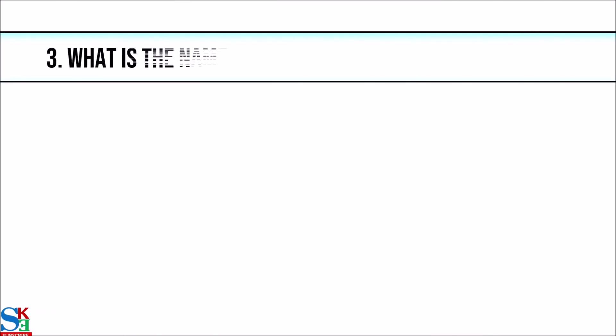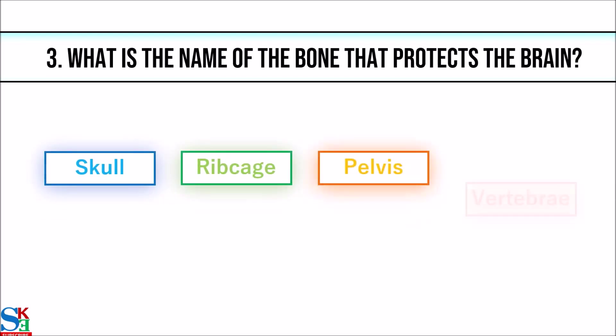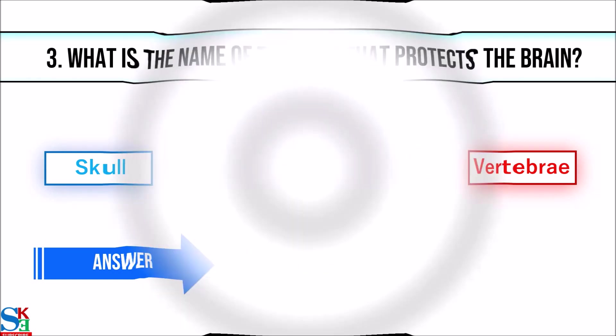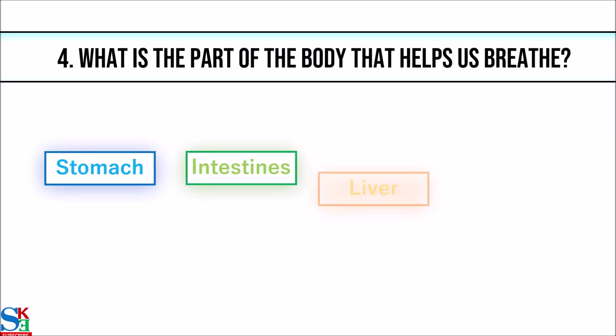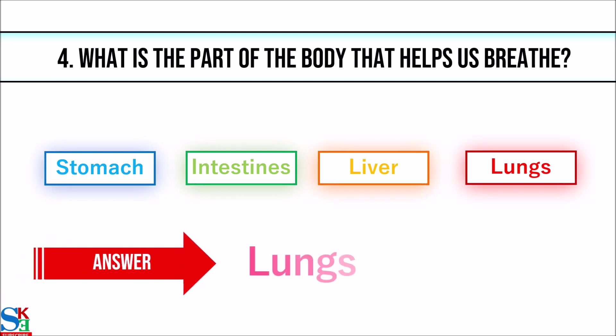3. What is the name of the bone that protects the brain? The answer is skull. 4. What is the part of the body that helps us to breathe? The answer is lungs.